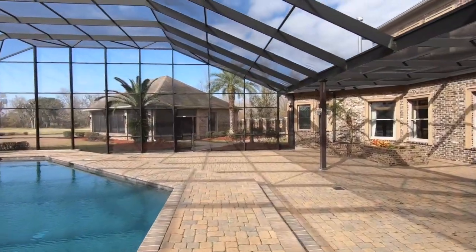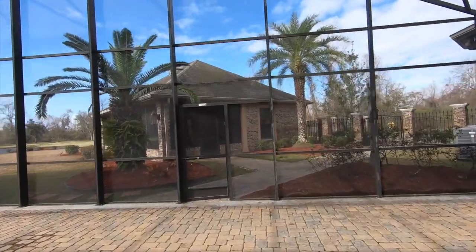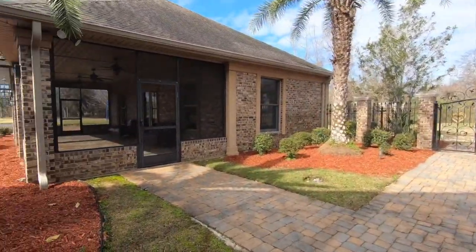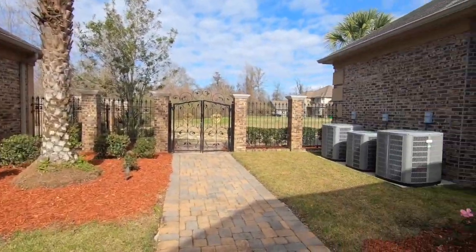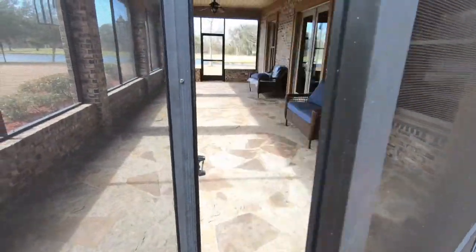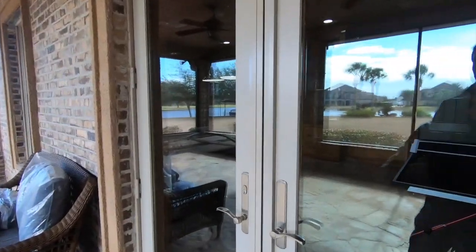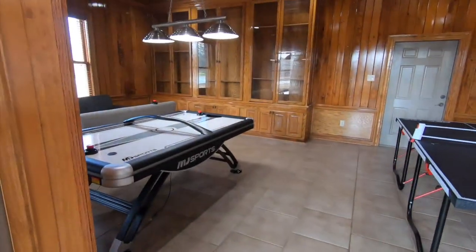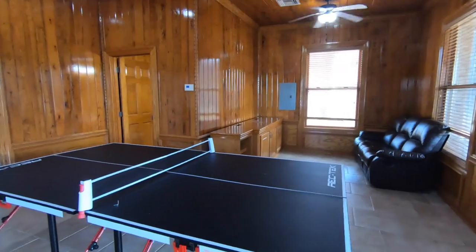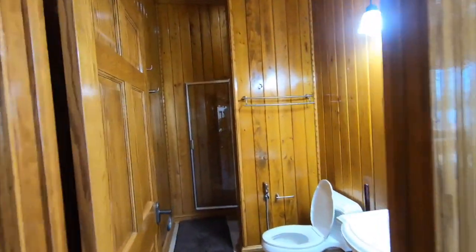Over here we've got a separate building — this is kind of set up as a playroom slash dad den. There's our HVAC systems. Another great enclosed porch and sitting area. We've got air hockey, ping pong, a great place to watch the games. And another full bathroom of course.